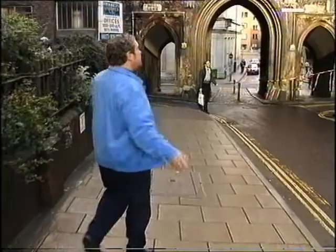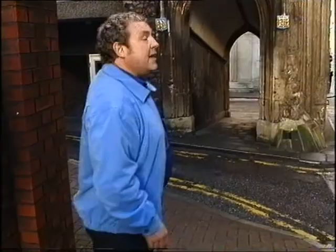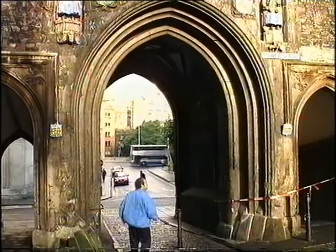This is all that remains of the Bristol city walls — the St John's Gate. Many royals have passed through the actual arch itself: Henry VII in 1486 and Elizabeth I in 1574.